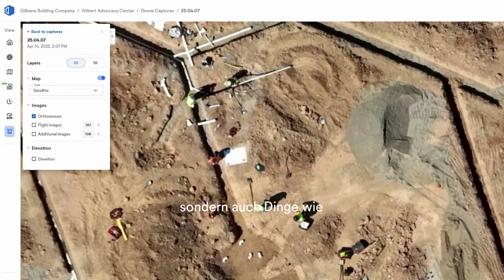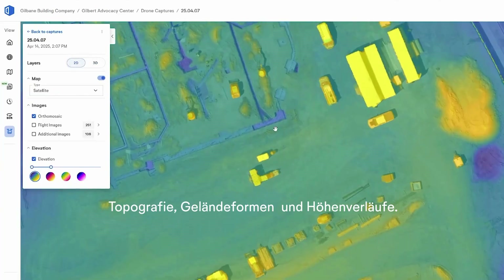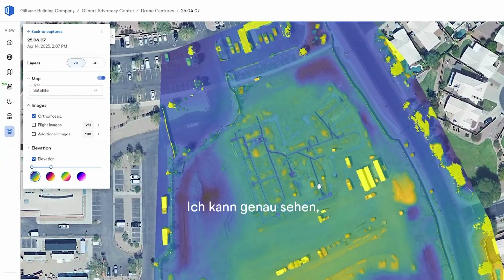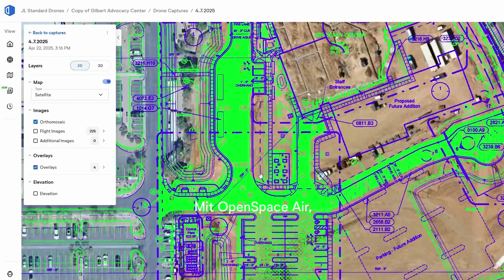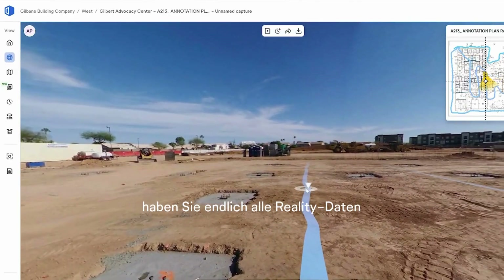Now I can see a multitude of things — not just a photograph where you can zoom in and the pixels look good, but I can also see things like topography and grading. They have the ability to tell me exactly where my site sits.